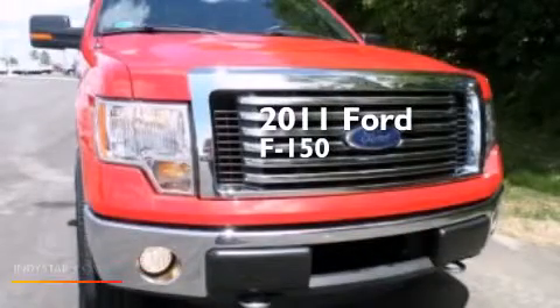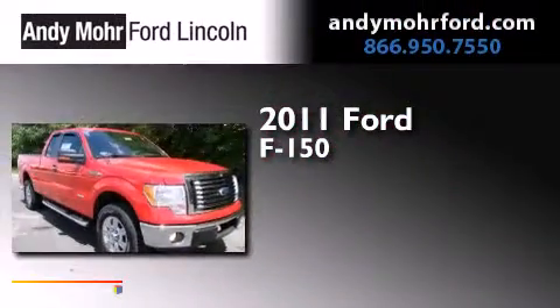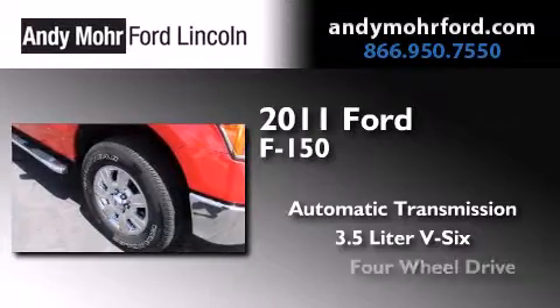This is a certified pre-owned 2011 Ford F-150. This truck has an automatic transmission, a 3.5-liter V6, and four-wheel drive.